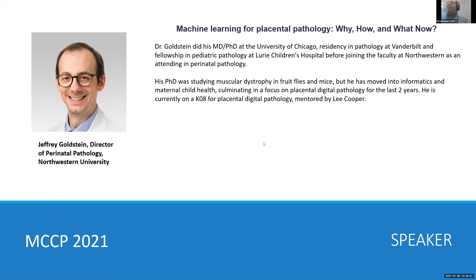His PhD was studying muscular dystrophy in fruit flies and mice, but he has moved into informatics and maternal child health, culminating in a focus on placental distal pathology for the last 12 years. He's currently on a K08 for placental distal pathology, being mentored by Lee Cooper.